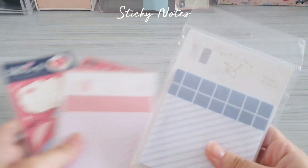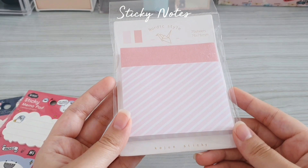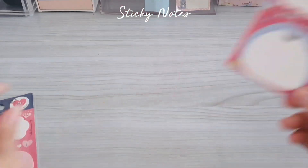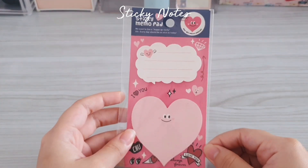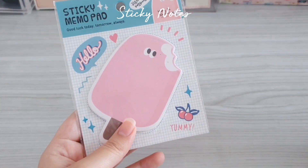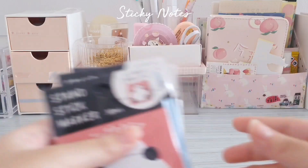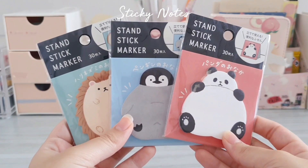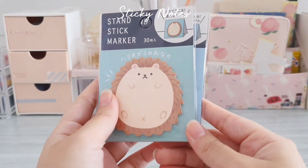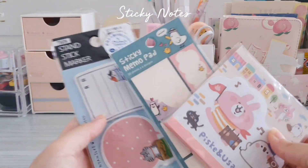Next I got these sticky notes. The first one is blue colored, the second one is pink — this one has a short character and I think it looks very cute — and the last one is a pink heart. Then I got one that is like a pink ice cream, one that is mint ice cream, and one that is peach.